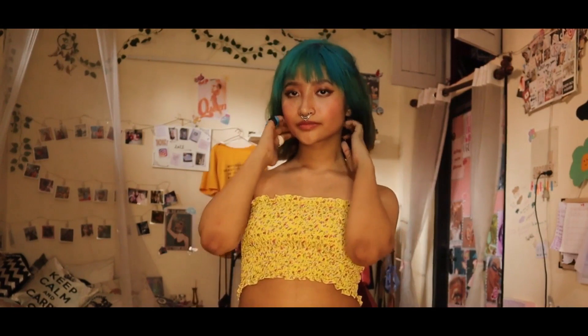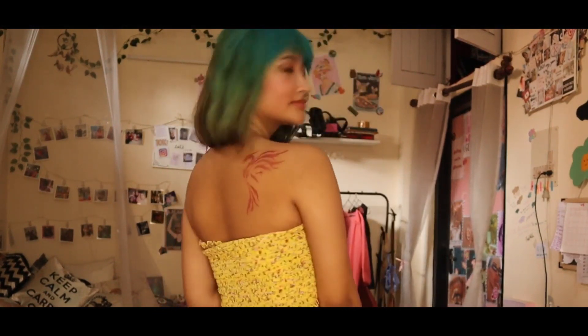This is a yellow floral tube top from Urbanic as well. This is definitely the cutest thing — definitely not cuter than Harry Styles, but still very cute. I'm obsessed with it. I just look so hot in this and I'm obsessed with myself in it.